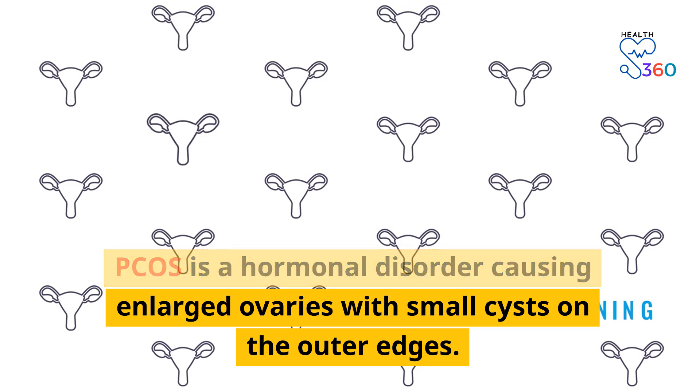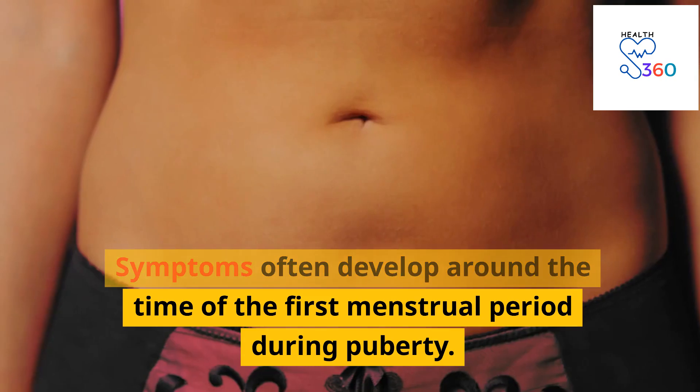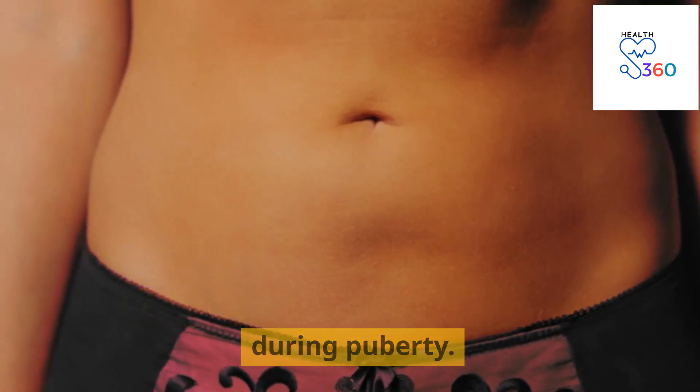PCOS is a hormonal disorder causing enlarged ovaries with small cysts on the outer edges. Symptoms often develop around the time of the first menstrual period during puberty.